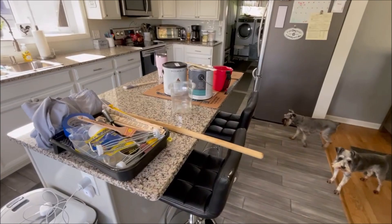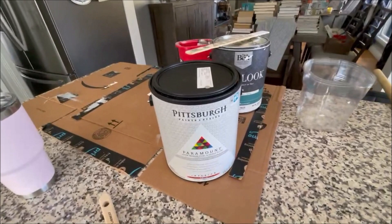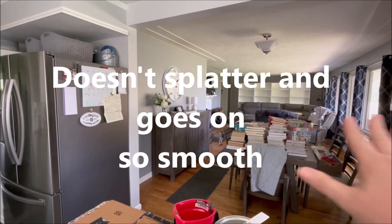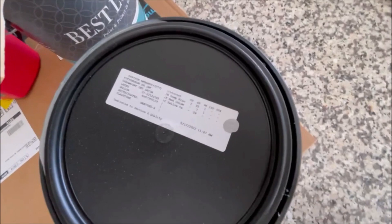Here are all my painting supplies on my island. The paint I've been using is Pittsburgh Paint Paramount — oh my god, this paint is wonderful. If you paint a lot, this paint is awesome. I got it at Menards. It goes on so well. I used one gallon for almost this entire room. I just have the one wall left where the bookshelves are — two coats, one gallon of paint. It's awesome paint.